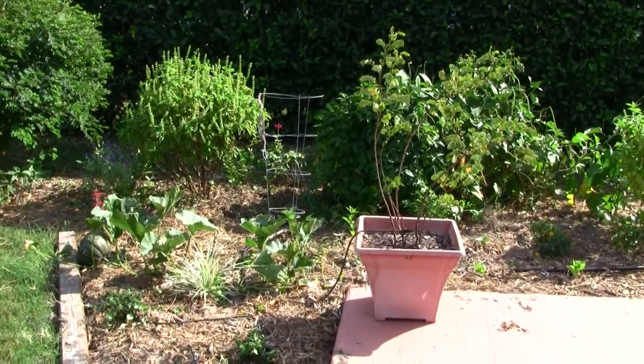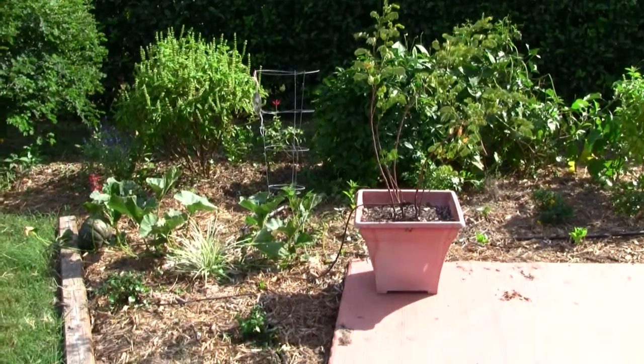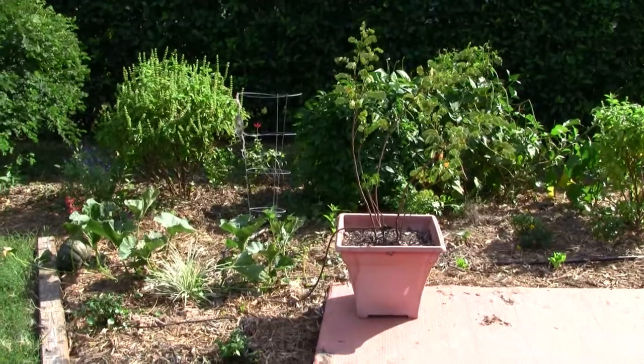Here I am in Florida at the site of Elizabeth's Secret Garden, and I'm going to give you a tour of my vegetable and herb garden.